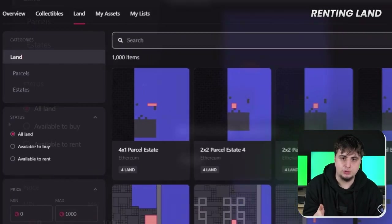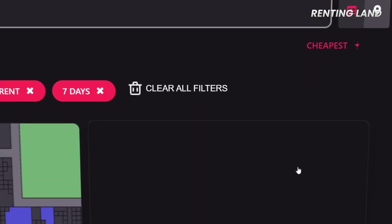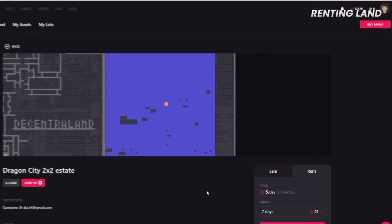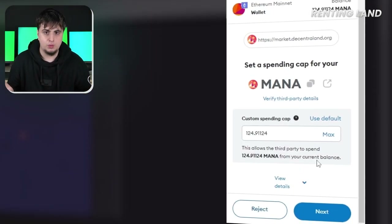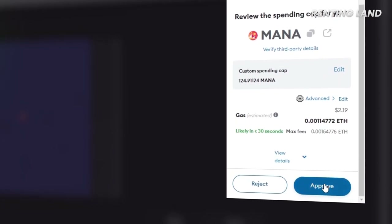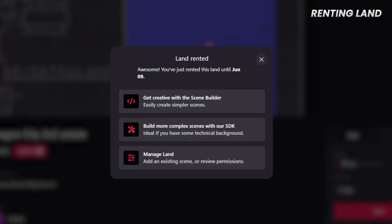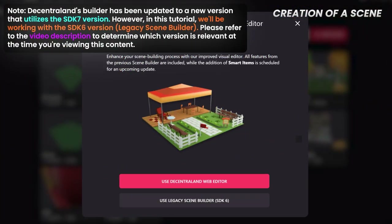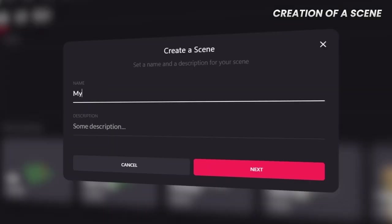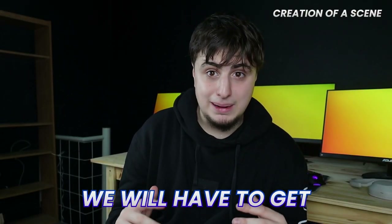On the Decentraland marketplace, choose lands available to rent and any other filters you consider appropriate. In this case, I'm going to choose this 4-plot estate and rent it for 7 days using Mana. You'll need a crypto wallet like MetaMask where you will have to approve everything. Once it's rented, go to Scenes and create a new one. Put in a name, a description, and how many plots your scene will be using. In my case, this is 2x2.